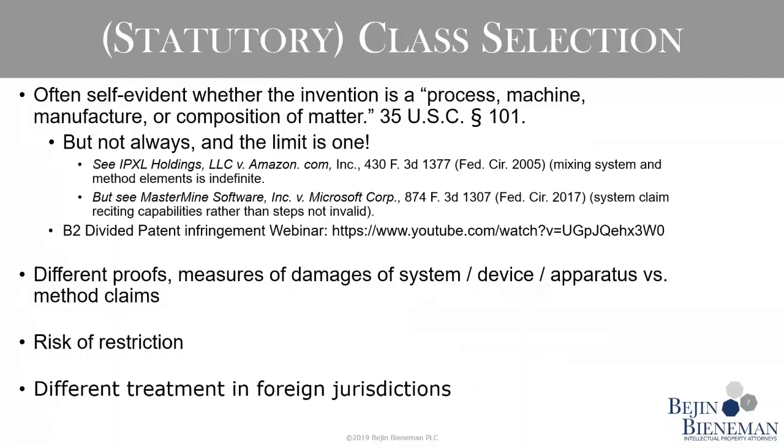The first thing you want to think about when drafting a claim is what statutory class it's going to fall into. 35 U.S.C. 101 lays out the categories that are patentable. You might claim a system, apparatus, or method, but you're going to claim in one of these statutory classes. You want to limit yourself to one statutory class. The classic example is the IPIXEL case from about 14-15 years ago, which said if you mix system and method elements, the potential infringer can't tell which one you're claiming, so the claim is indefinite.